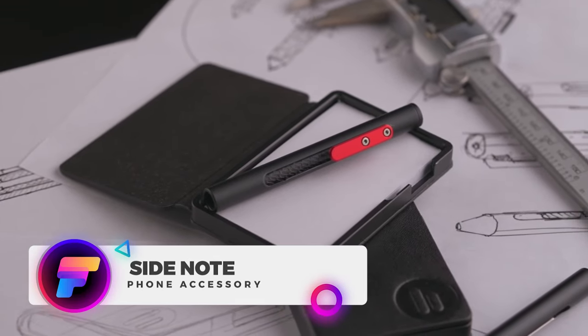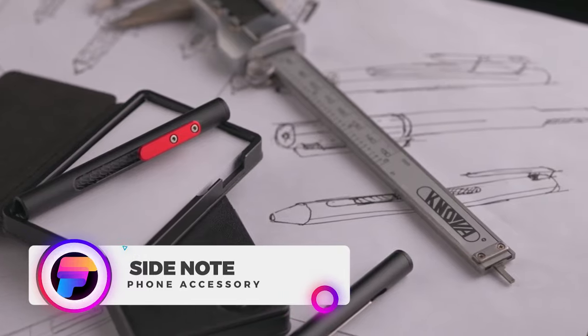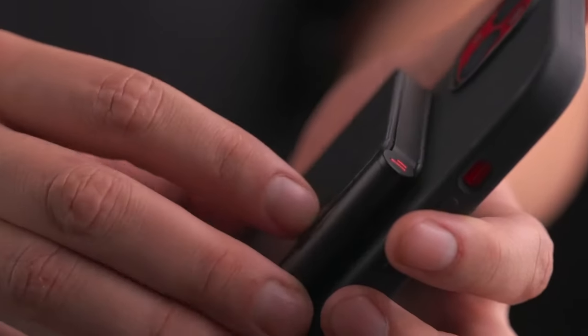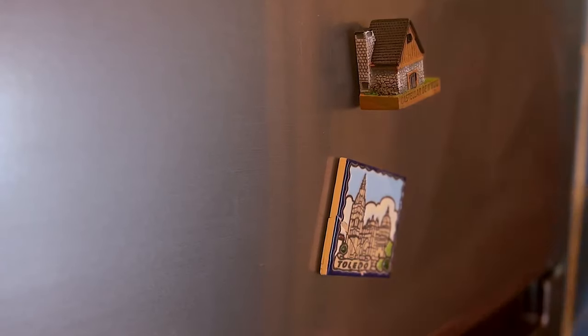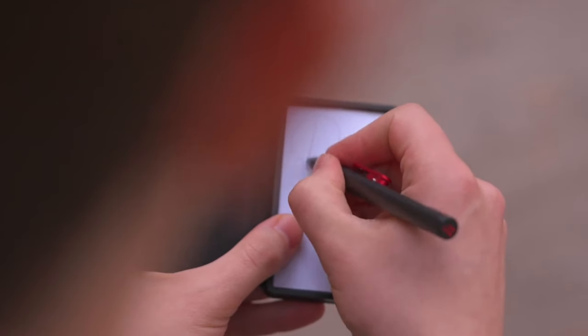Up next is the Side Note, a pocket-sized notebook designed to be at your every beck and call. A compact wonder, it defies traditional notions of note-taking by magnetically attaching to your smartphone. This pocket-sized pad fits in your pocket, purse, or any small space, ready to capture your ideas, reminders, or sketches on the go. This invention breaks away from conventional binding methods to offer a seamless note-taking experience.